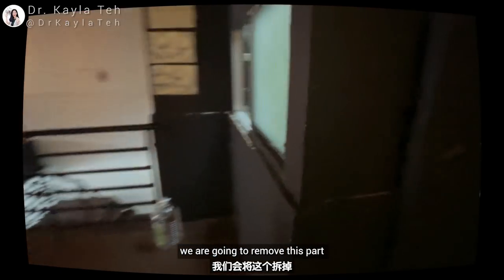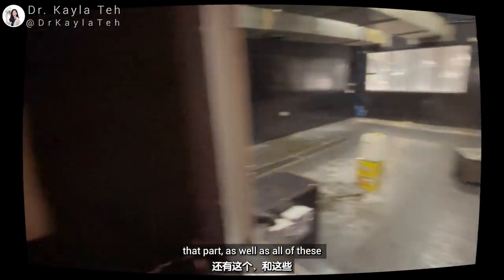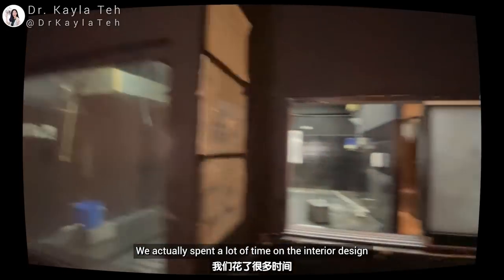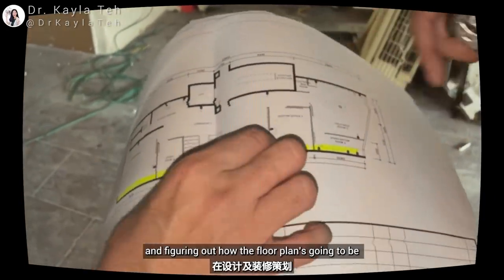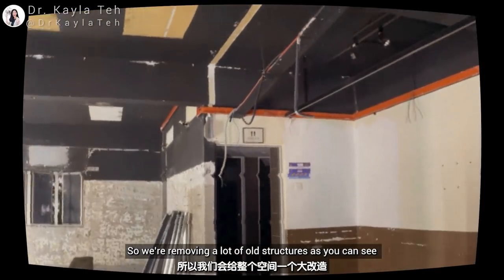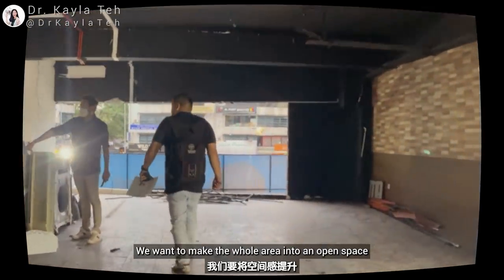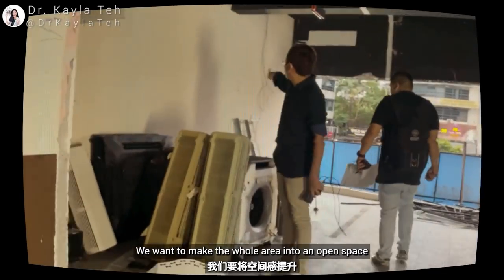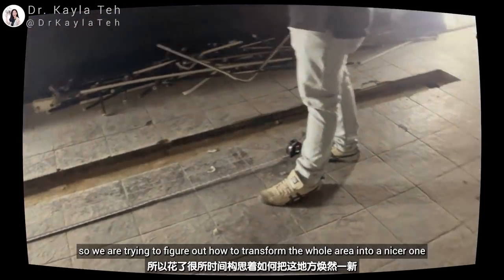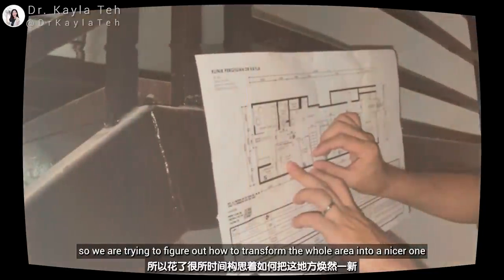We are going to remove this part, that part, as well as all of this, and not forgetting this wall as well. We actually spent a lot of time on the interior design, figuring out how the floor plan is going to be. We are removing a lot of old structures and adding a lot of new ones as well. We want to make the whole area into an open space and transform it into a nicer one.